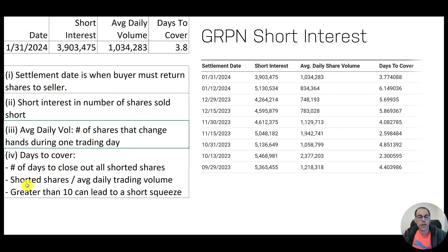Days to cover is the number of days to close out all shorted shares. The calculation is shorted shares divided by average daily trading volume — so 3.9 million over 1 million. If the number is greater than 10, that could be an indication of a short squeeze. When days to cover is really low, like it would be for a stock like Microsoft, there's not much risk of a short squeeze.